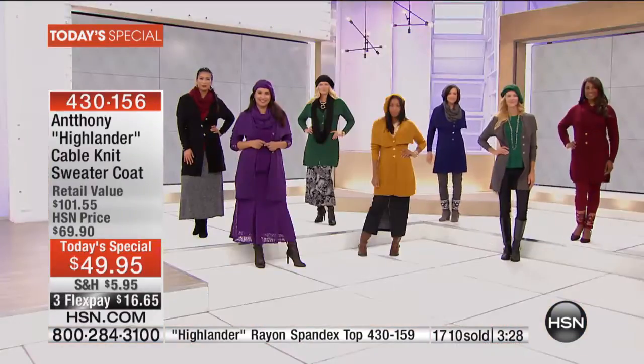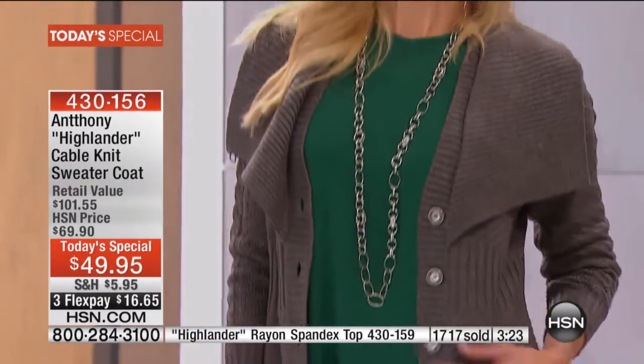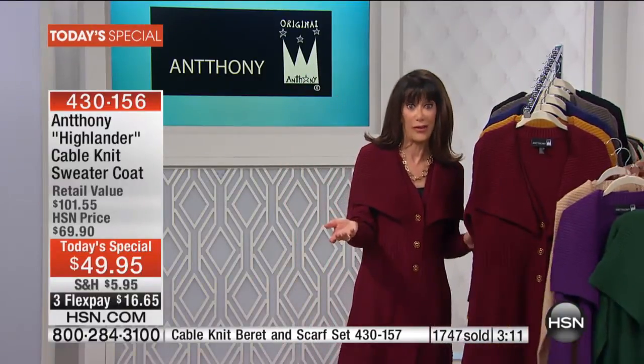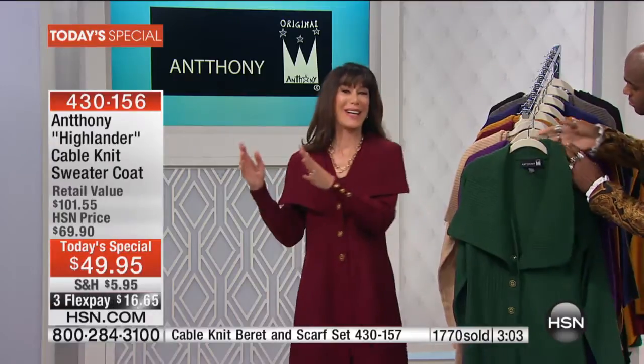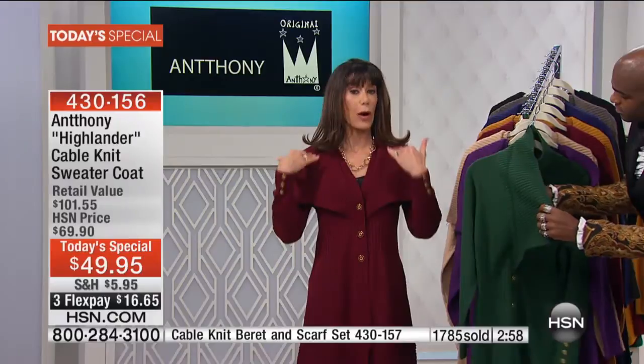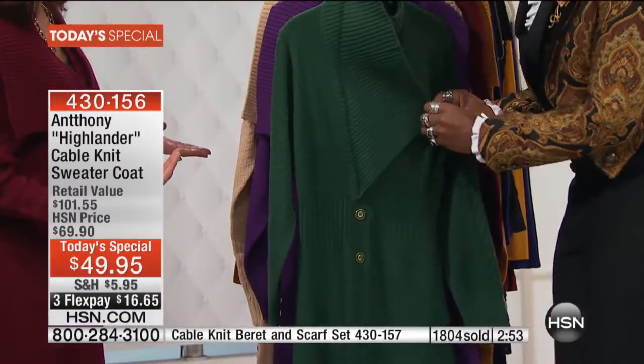Almost 2,000 have already been spoken for. We have only a couple of minutes left — a limited presentation. The wine I'm wearing is right now the most popular and will be gone first. A third of the quantity already spoken for has been in the wine, and we only started with 2,000 of the wine. Think about gifts. This is a piece that can be your outerwear, a statement piece.